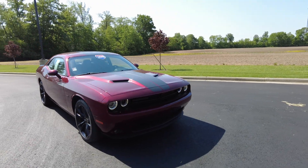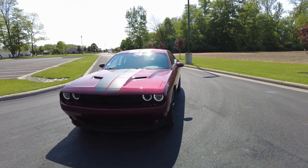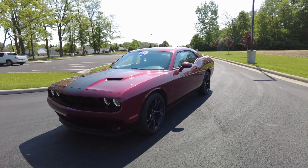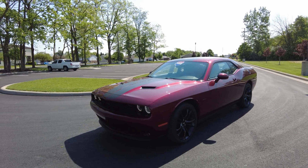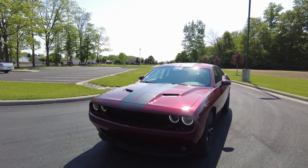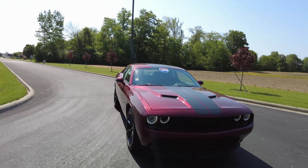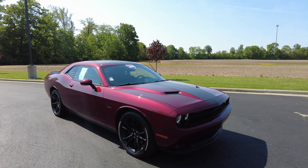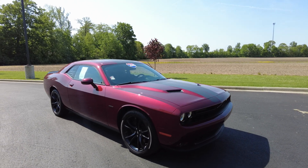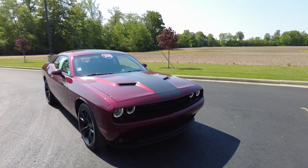It's got an eight-speed automatic transmission with manual shifting capabilities. It's in the blackout package — or black top package, I believe Dodge calls it — which gives you the blacked out wheels, blacked out front grille, and there's some other appearance things that really make this look awesome. Exterior color is a pearl paint in octane red with some black racing stripes to accent it.